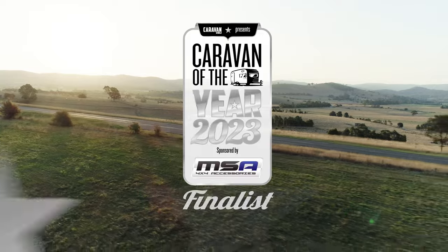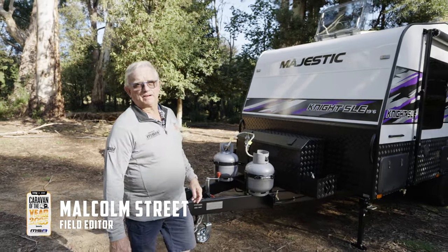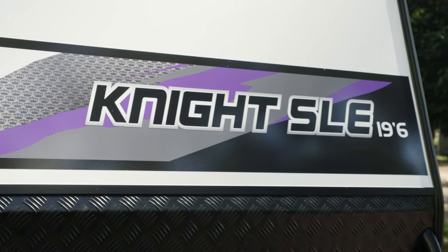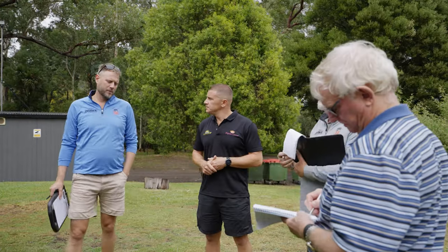I'm at the Caravan of the Year event for 2023, sponsored by MSA. We're staying in the beautiful Yarra Valley while we check out the vans. Just behind me here is a Majestic Knight SLE Caravan and very shortly we're going to give it a very thorough inspection.